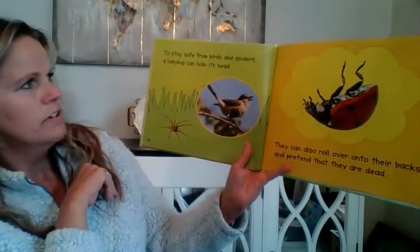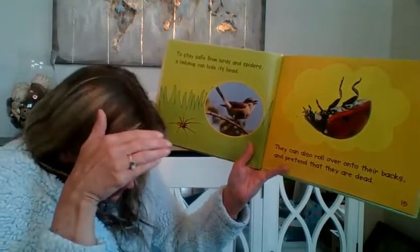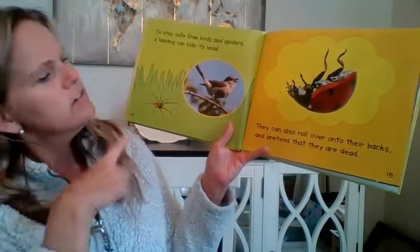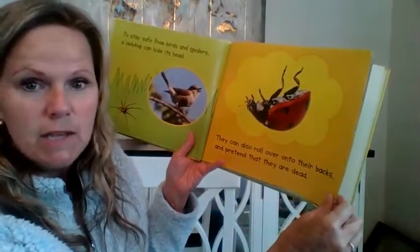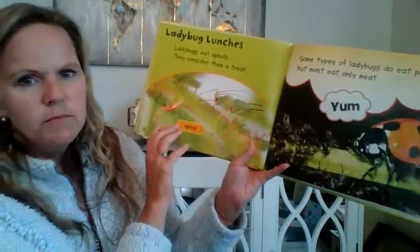To stay safe from birds and spiders, a ladybug can hide its head — kind of like a turtle, right? That's what it makes me think of. They can also roll over onto their backs and pretend that they are dead, kind of like a possum. Have you ever heard about possums playing dead?